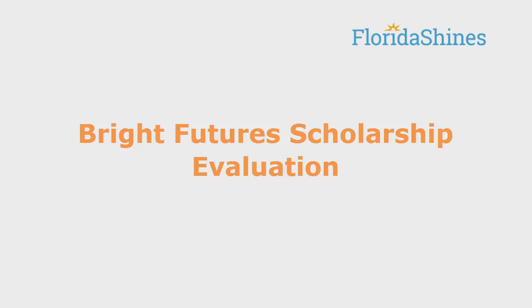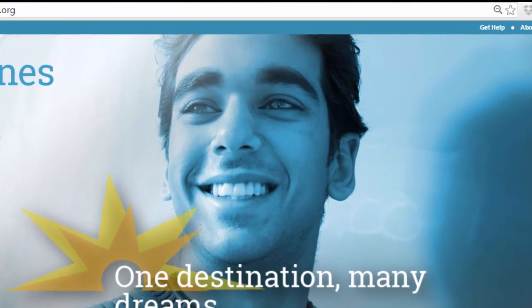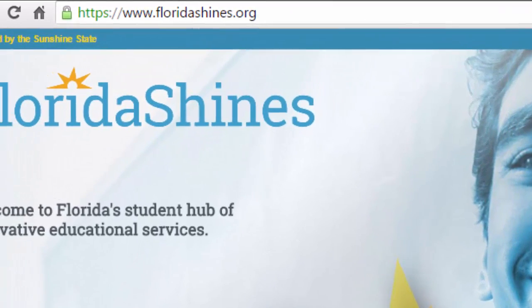The Florida Bright Futures Scholarship Program is a lottery-funded scholarship to reward Florida high school graduates for high academic achievement. Florida Shines offers a Bright Futures scholarship evaluation to measure a high school student's progress towards scholarship eligibility. Any public high school student in Florida may use this free online evaluation.